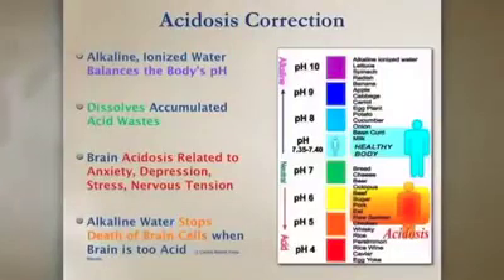Alkaline water dissolves accumulated acid waste. Brain acidosis, per research, can be related to anxiety, depression, stress, and nervous tension. You can take your own pH in the urine with a pH strip, and you can see that when you're under stress, you will have acid urine — even if you're eating a really good alkaline diet.